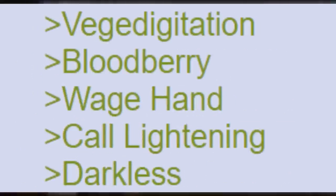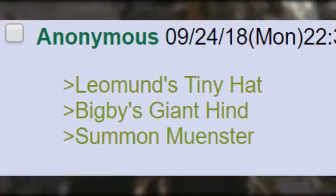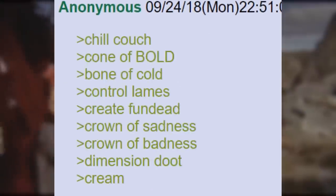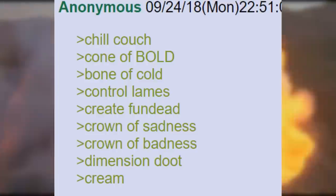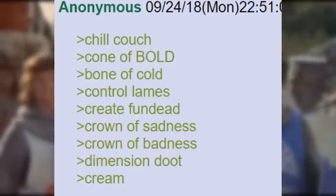Vegetigitation. Bloodberry. Wage Hand. Call Lightning. Dark Less. Leoman's Tiny Hat. Big B's Giant Hind. Summon Monster. Scorching Grey. Summoner Burning Aelon. Chill Couch. Cone of Bold. Bone of Cold. Control Aims. Create Funded. Crown of Sadness. Crown of Badness. Dimension Doot. Cream. Cremagnon Orb. Cause Beer.